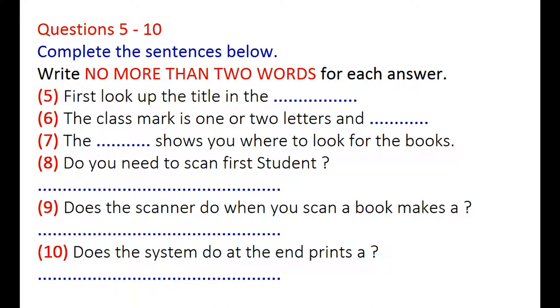Right. You look up the title first. When you've found the book, you'll see it has a class mark next to it. The class mark is one or two letters and a number. Make a note of the class mark. Then look it up on the plan of the library. The plan shows you exactly what section of the library the books are actually kept in. So, how do I borrow a book?